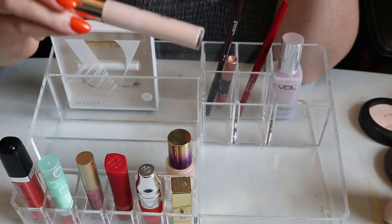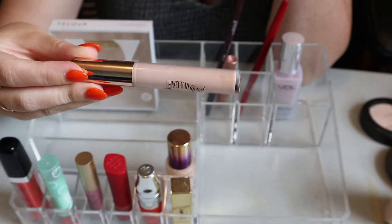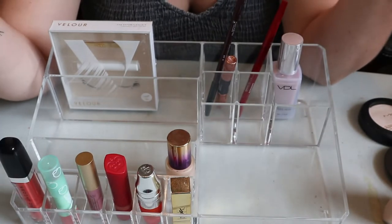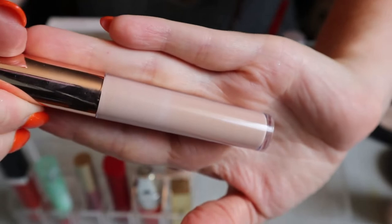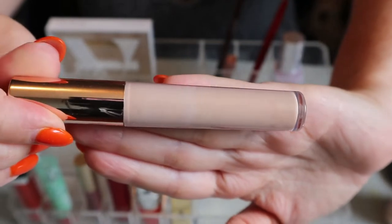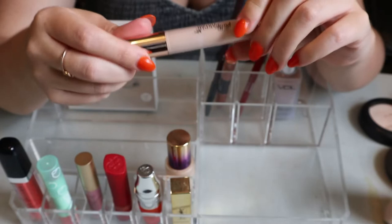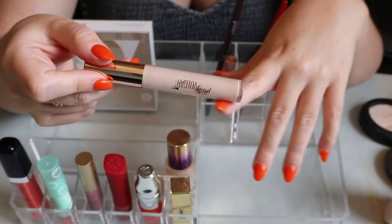The Pretty Vulgar concealer I ended up loving - I was using it mainly as a spot concealer. There's some discoloration in the pan but I don't know if that's from use, and the formula seems really good - it doesn't smell weird or anything. I'm going to keep this in my collection.